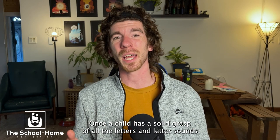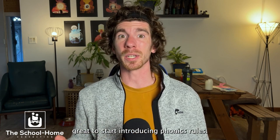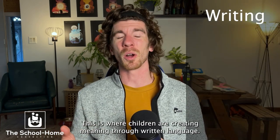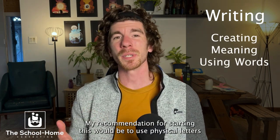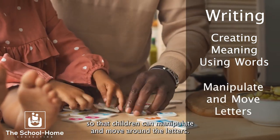Once a child has a solid grasp of all the letters and letter sounds and they're able to start decoding words, it's great to start introducing phonics rules. The final step is writing. This is where children are creating meaning through written language. My recommendation for starting this would be to use physical letters so that children can manipulate and move around the letters.